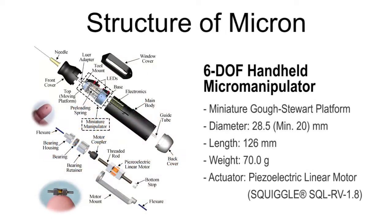Micron incorporates a miniature micromanipulator and embedded electronics in a handpiece. For the micromanipulation of the tooltip, six piezoelectric linear motors, called squiggle motors, are used.